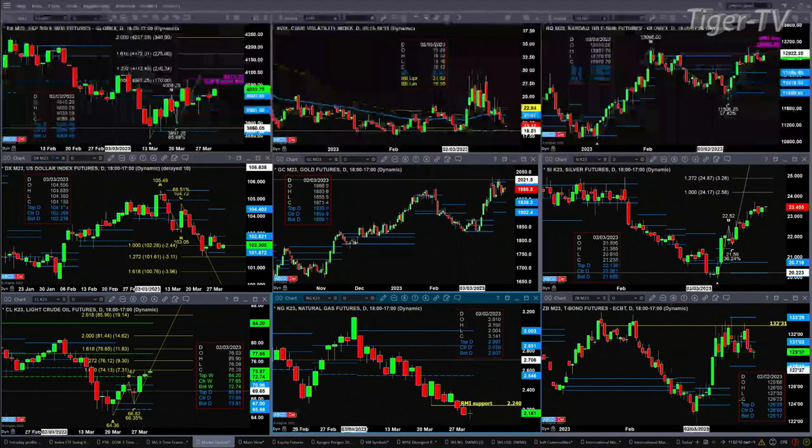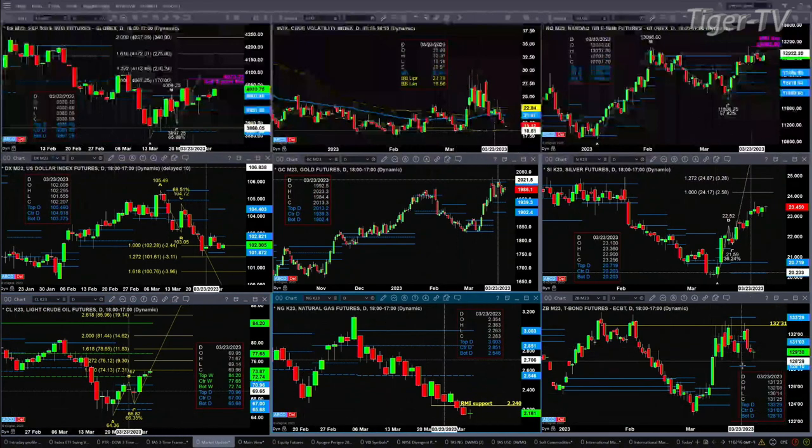If we take a look at the 30-year Treasury, it's just consolidating between support at 128.10 and resistance at 133.29. Folks, stay tuned for the Trader's Ed show, but if you have to start your Wednesday, please have a wonderful one, and we look forward to seeing you again soon. Take care now.